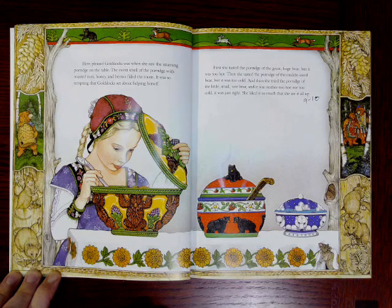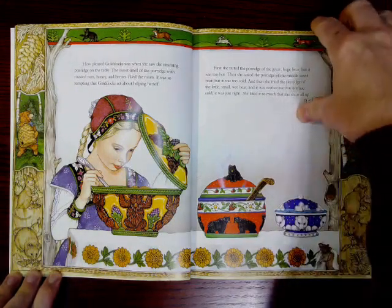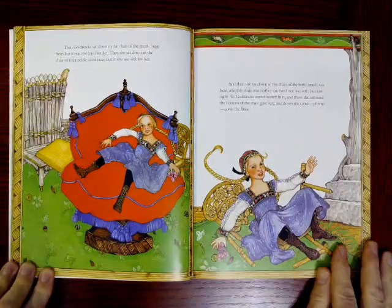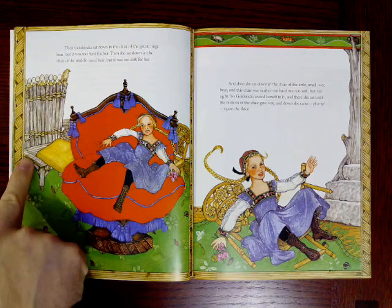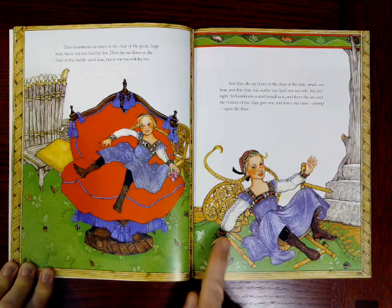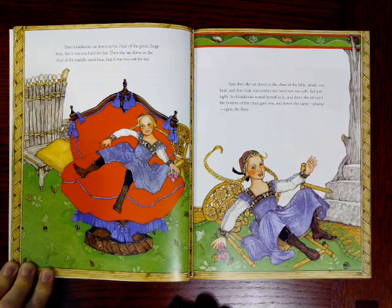Now look at the illustrations at the sides of these pages to see what the bears are doing in the woods while Goldilocks is in their house tasting the porridge. There's the little bear. Then Goldilocks sat down in the chair of the great huge bear, but it was too hard for her. Then she sat down in the chair of the middle-sized bear, but it was too soft. Then she sat down in the chair of the little small wee bear, and this chair was neither too hard nor too soft, but just right. So Goldilocks seated herself in it, and there she sat until the bottom of the chair gave way, and down she came, plump, upon the floor.